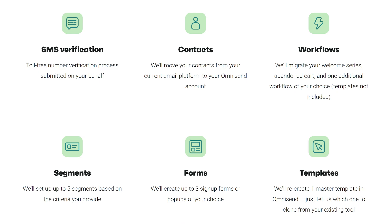Here's what's included in Omnisend's migration package for Yotpo users. First, you get toll-free number verification handled for you. For your contacts, you get full contact migration with opt-in data intact. For workflows, you get complete migration of your welcome series, abandoned cart, and one additional workflow of your choice. For segments, up to five segments set up based on your criteria. For forms, up to three sign-up forms or pop-ups created for you. And for templates, one master template recreated to match your branding.